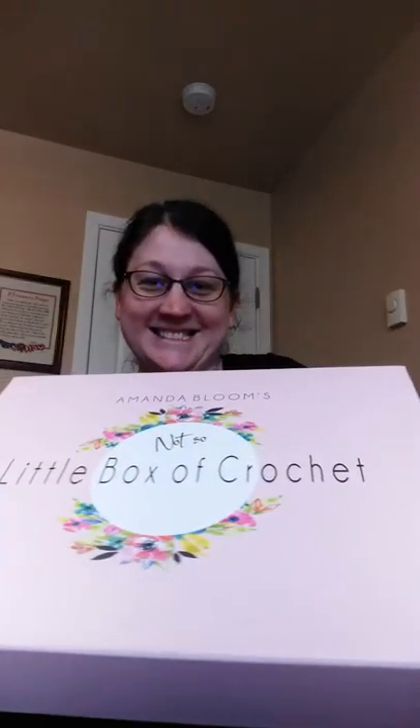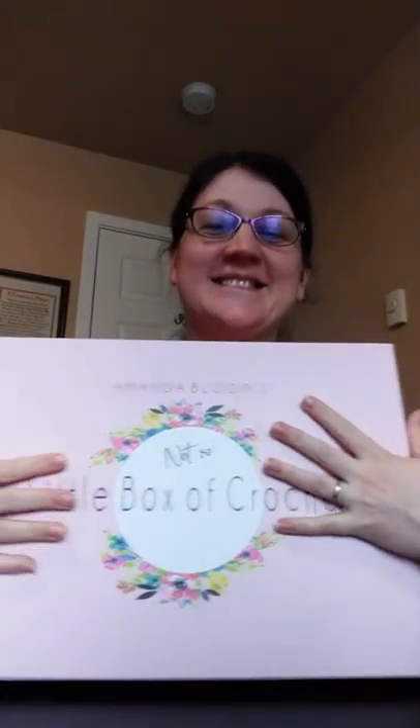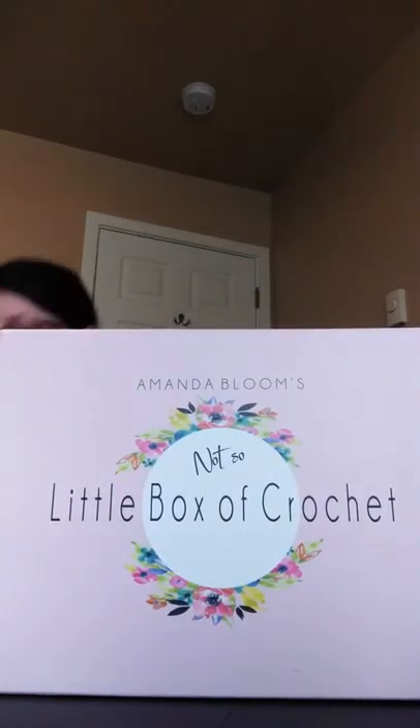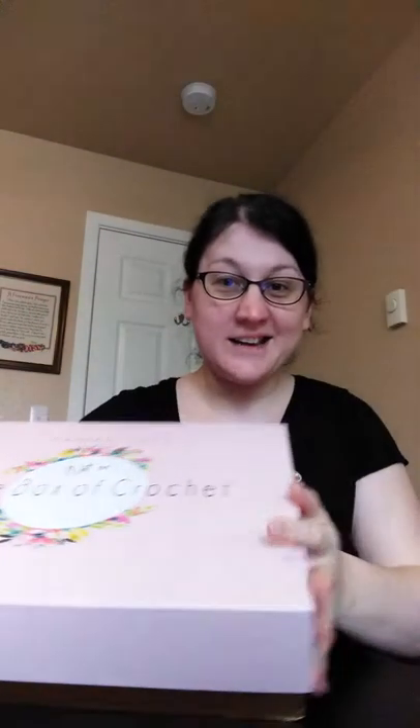Look at this thing — big! Now I already get a subscription to their little box of crochet which I love. I am totally addicted to them. I think they're the cutest things ever, and so when I saw that they had a bigger box I couldn't resist. Let's see what's inside.